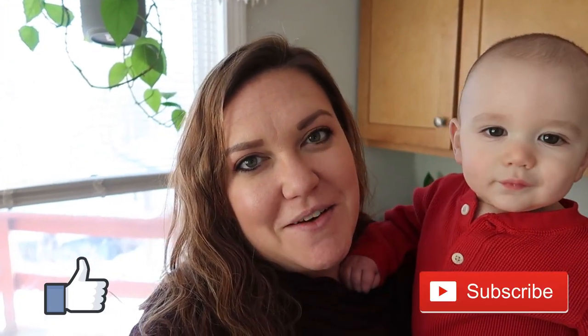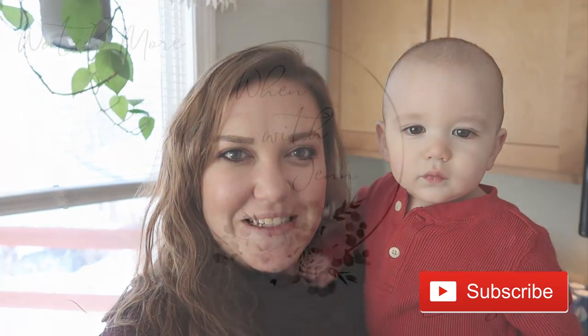We hope you guys had a great Valentine's Day — we sure did so far! And this little guy says happy Valentine's — it's his first one. If you enjoyed this grocery haul and videos similar to that, make sure you give it a thumbs up, and if you are not subscribed to my YouTube channel make sure you hit that red subscribe button. We will see you in the next one!